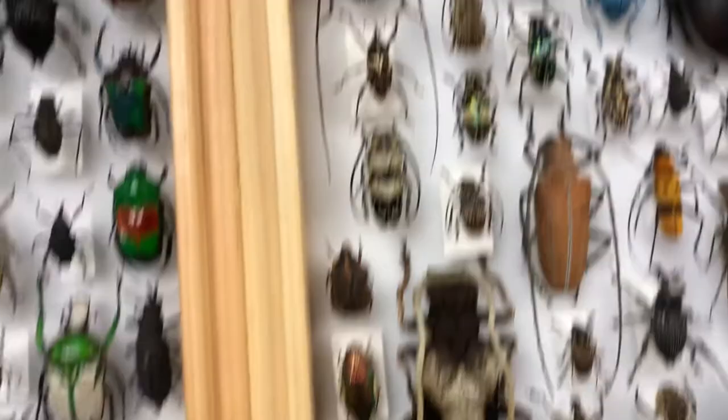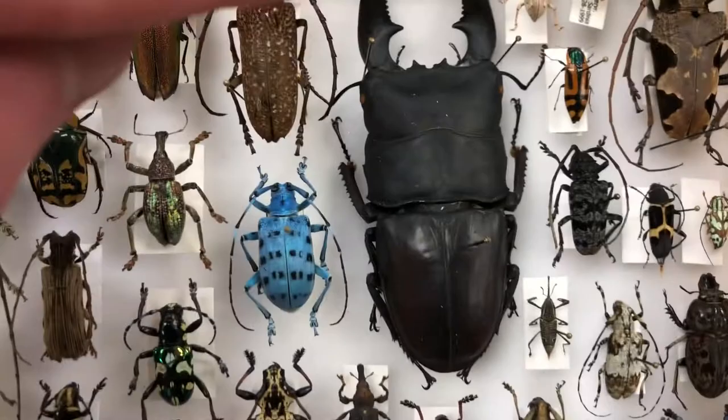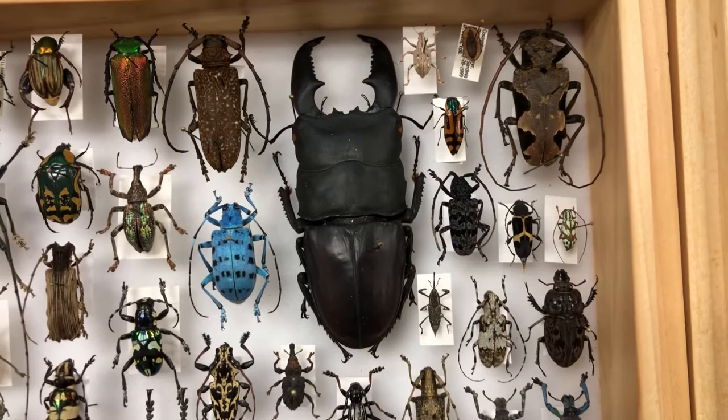There are a couple of unique cool ones in here. For example, let's take a look at the stag beetle. The stag beetle is named that because their big mandibles remind people of the antlers of a stag, and those mandibles can actually draw blood if they pinch you, so be careful. But what they're mostly used for is males will use those mandibles to fight and wrestle each other over food, territory, and mates.